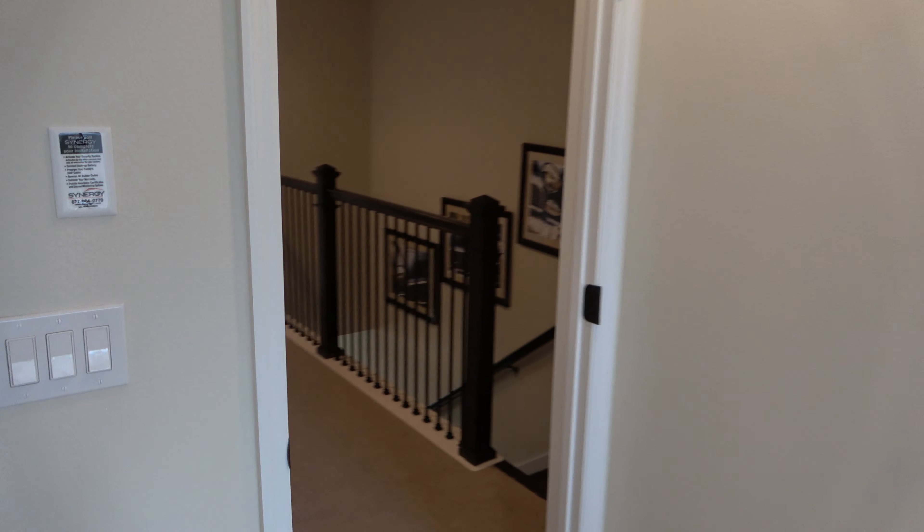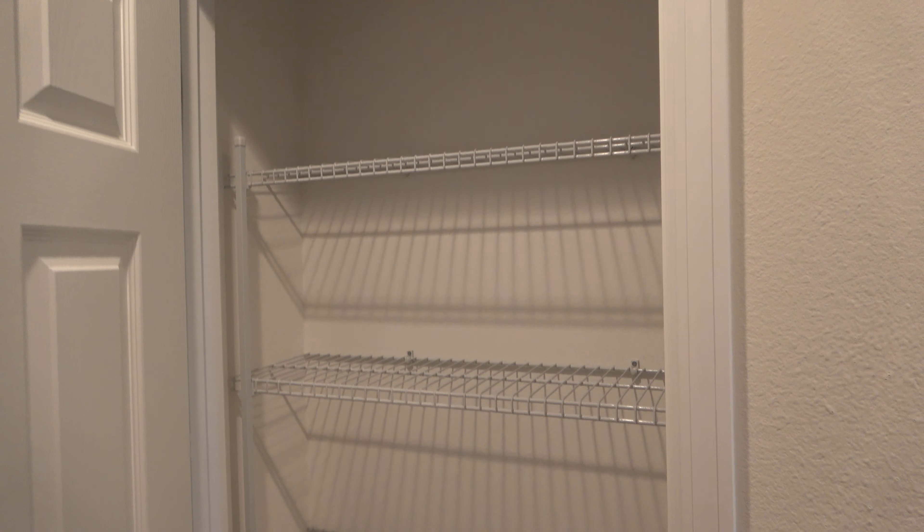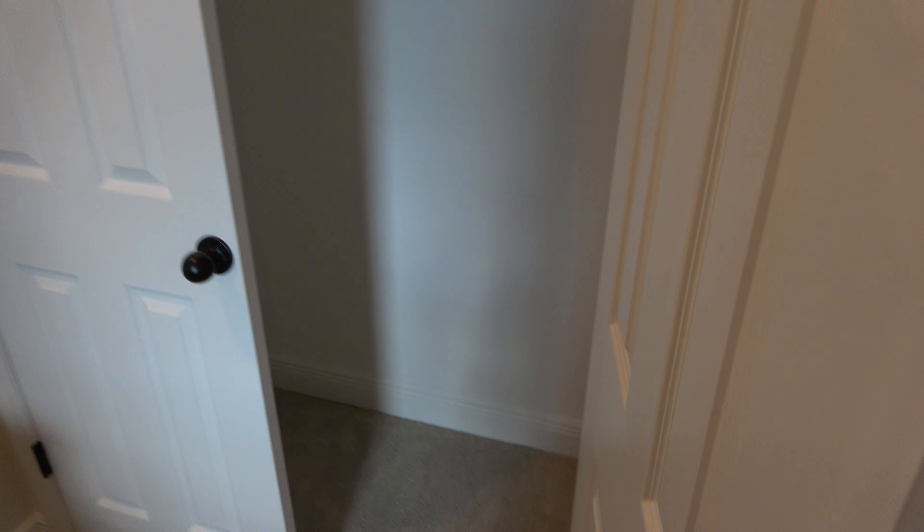Let's head up to the second floor. This looks like this is probably the master. You have two sinks, and here's your toilet. Let's check out the closet — that's a nice size walk-in closet, again considering the square footage of this townhome, looking at just about 1,600 square feet.